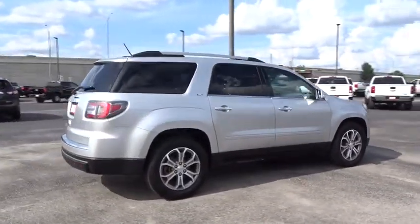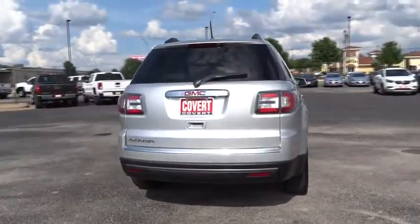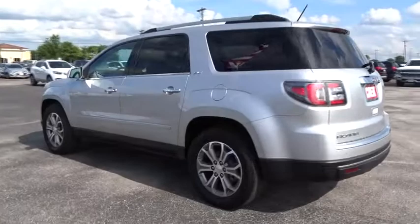This vehicle has less than 90,000 miles. Here are some of this vehicle's great options: stability control, traction control, backup camera, steering wheel audio controls, keyless entry, remote engine start.